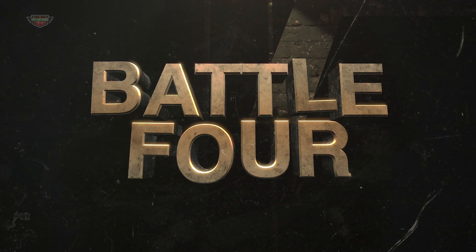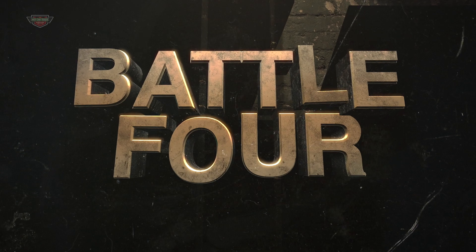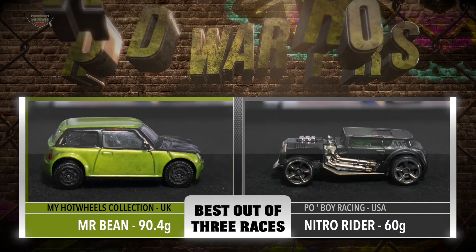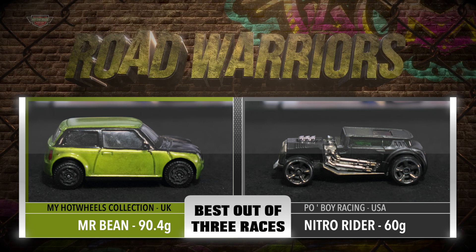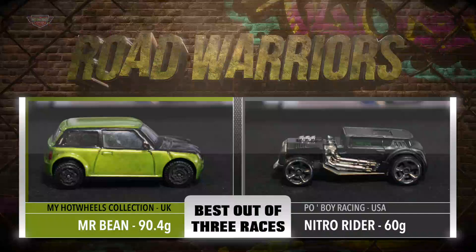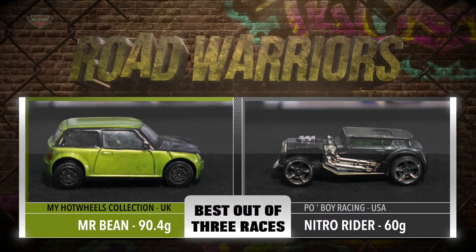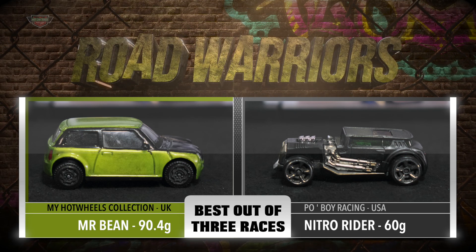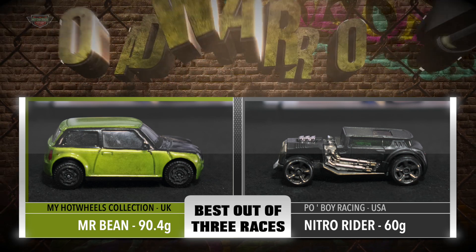Road Warriors Battle 4. We have my Hot Wheels collection from the UK driving the custom Mr. Bean — a modified Mini weighing 90.4 grams. Next up in Battle 4 is Po Boy Racing from the USA, driving the Zuru Metal Machine Nitro Rider, weighing in at 60 grams.